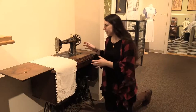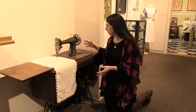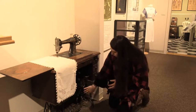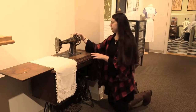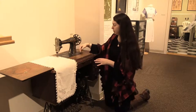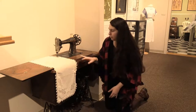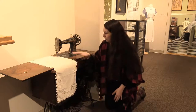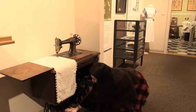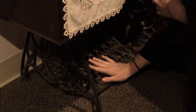A treadle sewing machine works with — well — the treadle. This treadle sewing machine no longer works because it doesn't have a belt that is going to connect the treadle wheel down here to the sewing machine wheel up here. But you can see the holes where the cord would have come up and through and down. I can push the treadle without fear of it moving anything up here. You push back and it operates the wheel, then forward and back and forward.